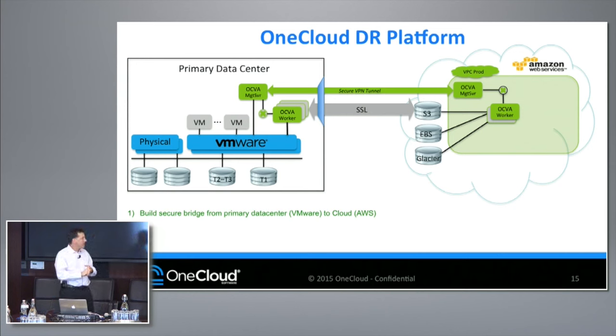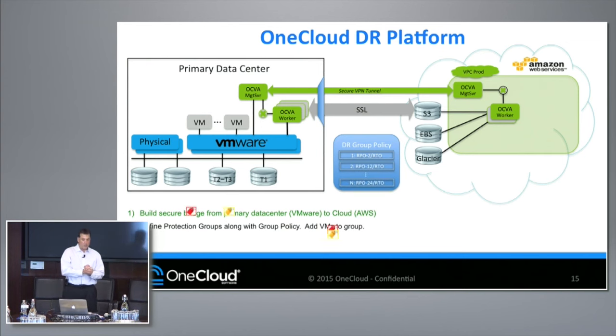Once this is complete, we feel we have the bridge in place and can start to layer on the appropriate use cases. DR is the use case we've gone after first. As soon as we're deployed and have discovered the environment, the first step is to create what we call protection groups. You create a protection group and apply a policy to that group.